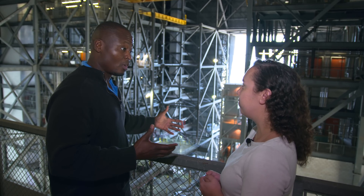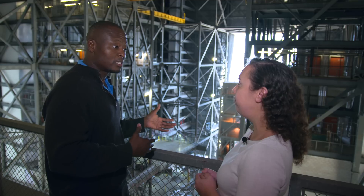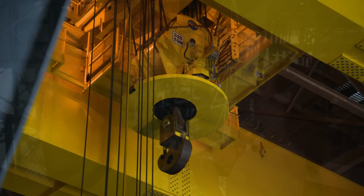The transfer aisle itself is large. How do you get the pieces of the rocket from one section to the other? We have five cranes inside this building. One runs along the transfer aisle at the 16th floor level — that's our 175 ton crane. Then we have two cranes that run in each set of High Bays. In this High Bay, you can see the 250 ton crane and then the 325 ton crane above us.